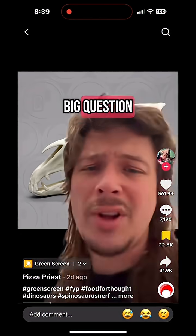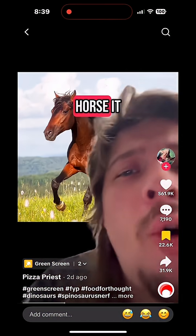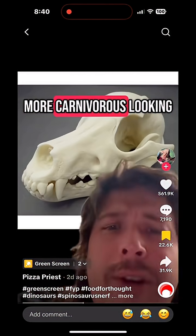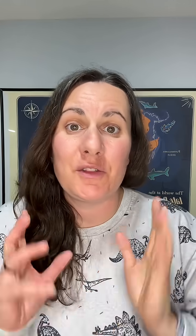But here's a big question. A horse skull looks like this, yet the majestic horse looks like this. And a dog skull, more carnivorous looking — but the dog looks like this. It has jowls. So the first thing I need to point out is that every animal you picked in your example is a mammal.